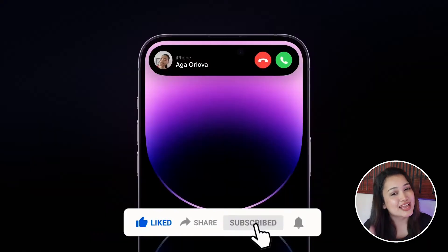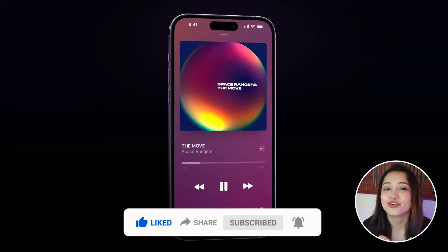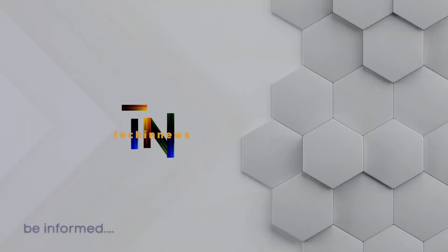That is it for today's video. Thanks for watching and follow us for more. I'll see you next time.